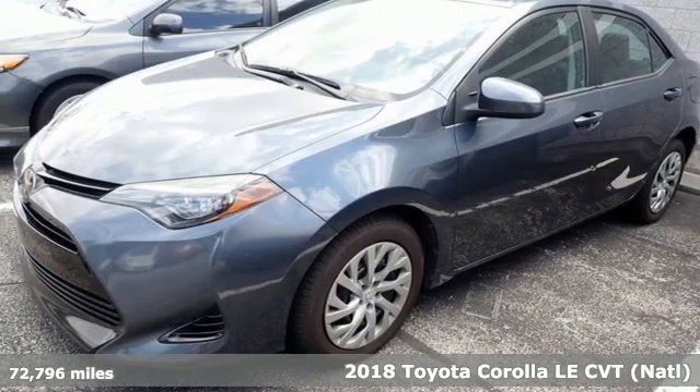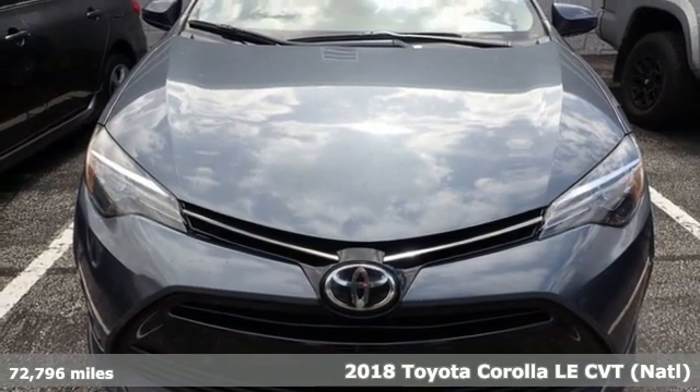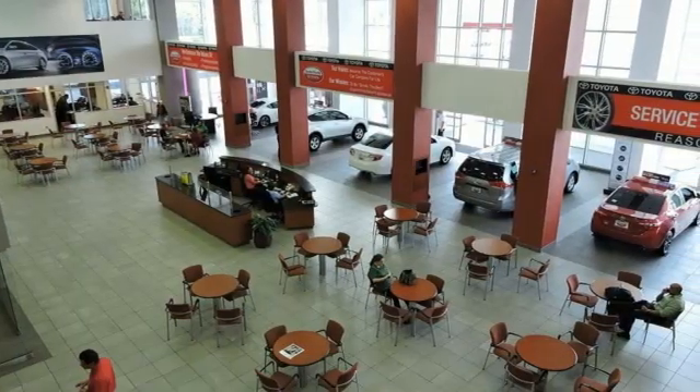It's a 2018 Toyota Corolla. When a car leaves such a striking impression, it's perfectly normal to stare. Plus, it offers an exciting list of features.